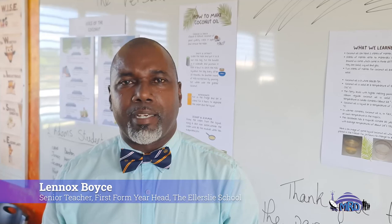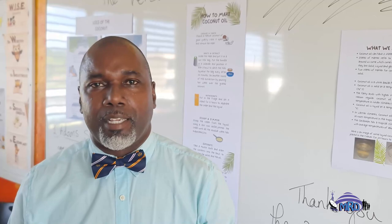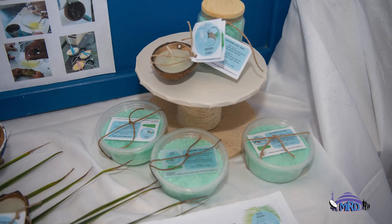My name is Lennox Boyce and I am the senior teacher, year head for the first years here at the Ellersby School. Our science project this year is under the theme, the versatile coconut. It gives our students an opportunity to see what might be a fruit that is everywhere on the island, but to get a new appreciation for its versatility and its usefulness in making products of various kinds.